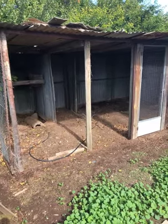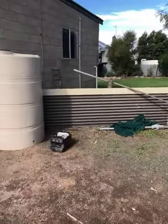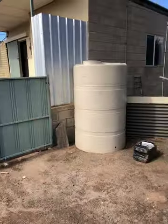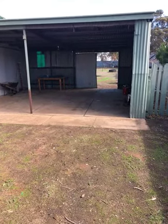Pretty handy spot — there's a workshop with power on a concrete floor. Double carport with a workshop on the end, all fenced off.